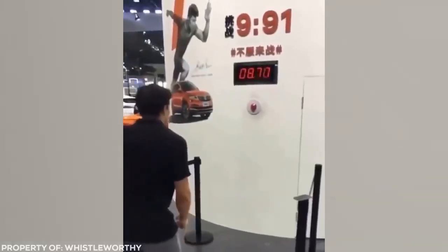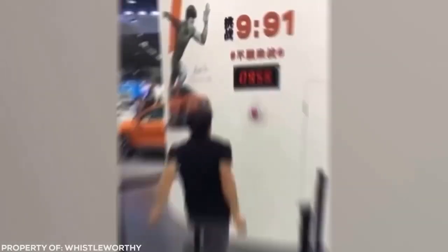Contestants have to stop the clock as close as they can to 9.91 seconds. Check out how this guy nails the perfect score.